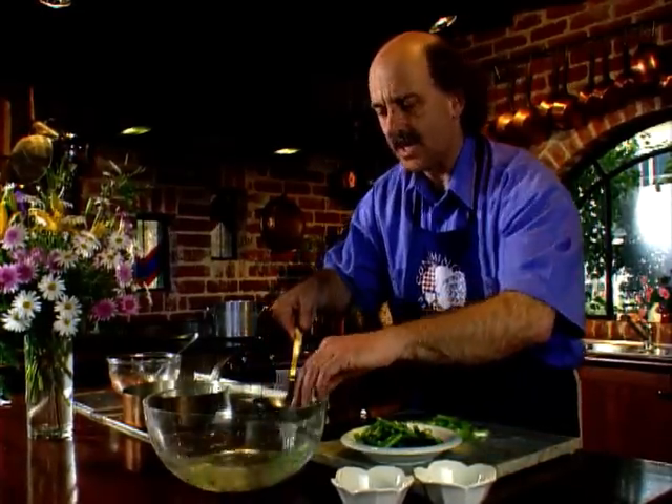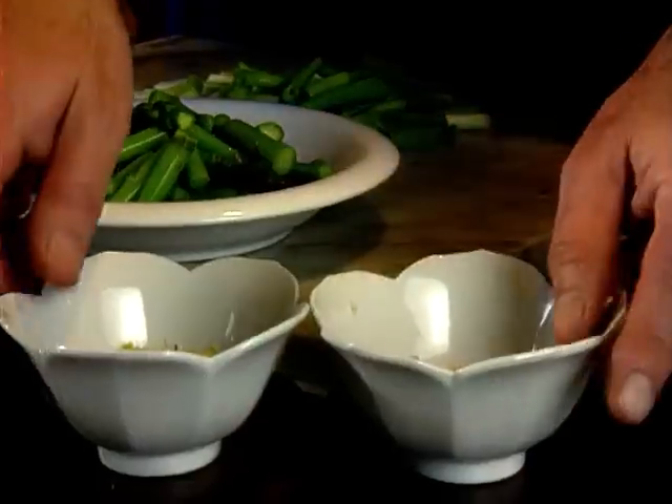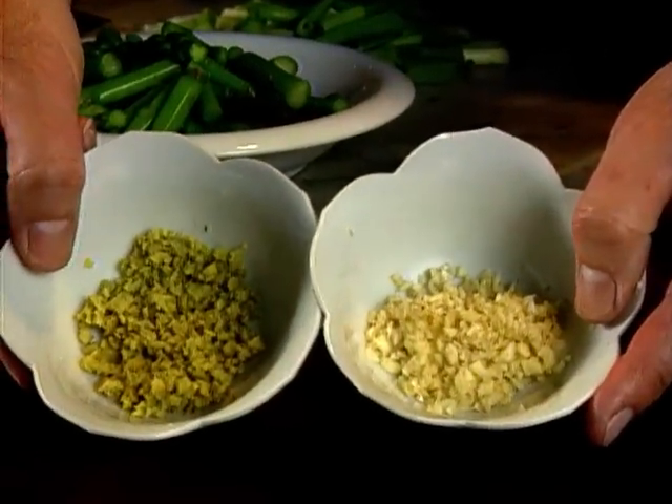Once these have been drained, I come to my next ingredients: some flavorings in the form of spring onions, which are roughly chopped, and some garlic and ginger which has been finely chopped.